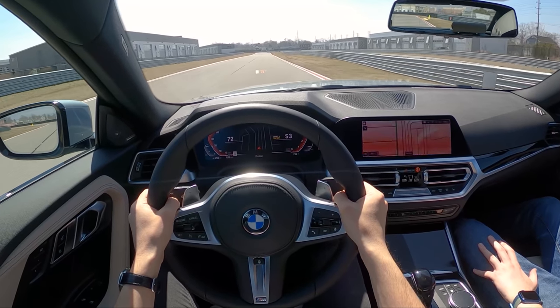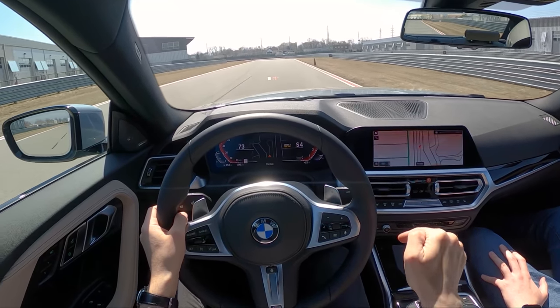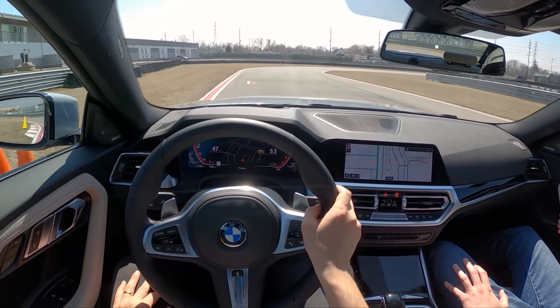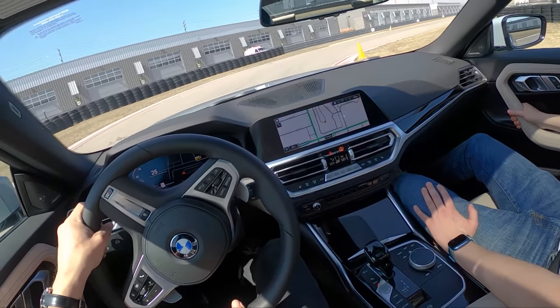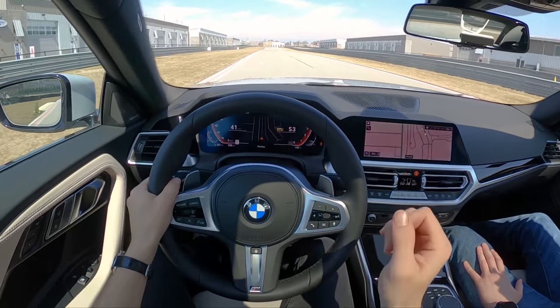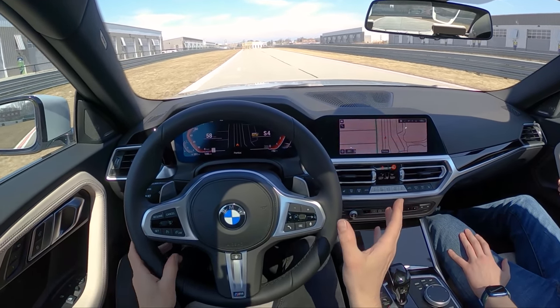I think a six-speed would be fun. The eight-speed is really, really good in this car — it's almost perfect. I actually think the eight-speed automatics suit cars like this more than they do the M cars, because they're just the right amount of aggressiveness, shift speed, and responsiveness. In the M cars they fall a little bit short compared to the old dual clutches. But yeah, a manual would be fun in this.